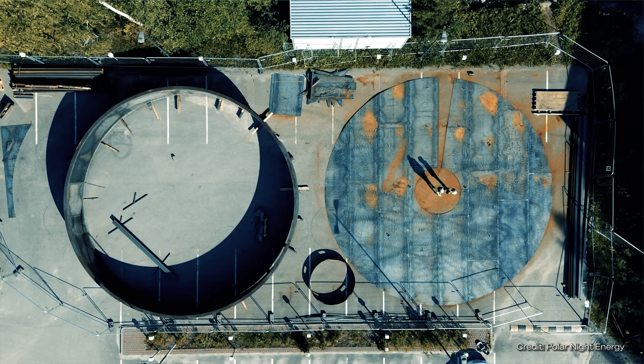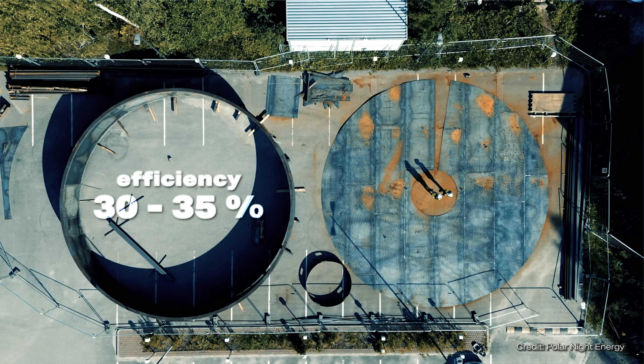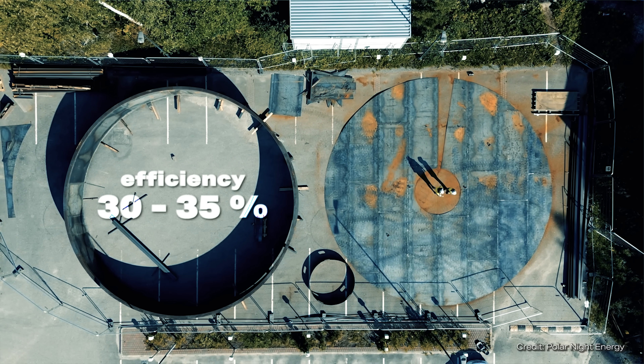The company is working on a new prototype. However, the estimated efficiency for electricity recovery would only be 30 to 35%, which is really, really low.